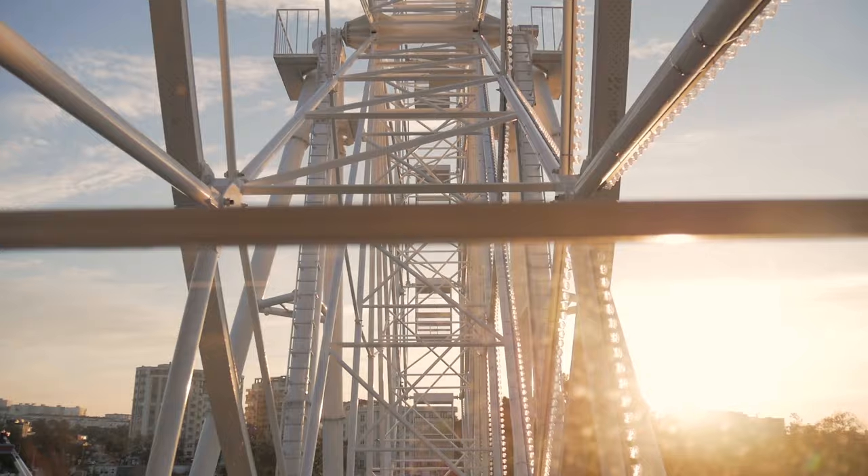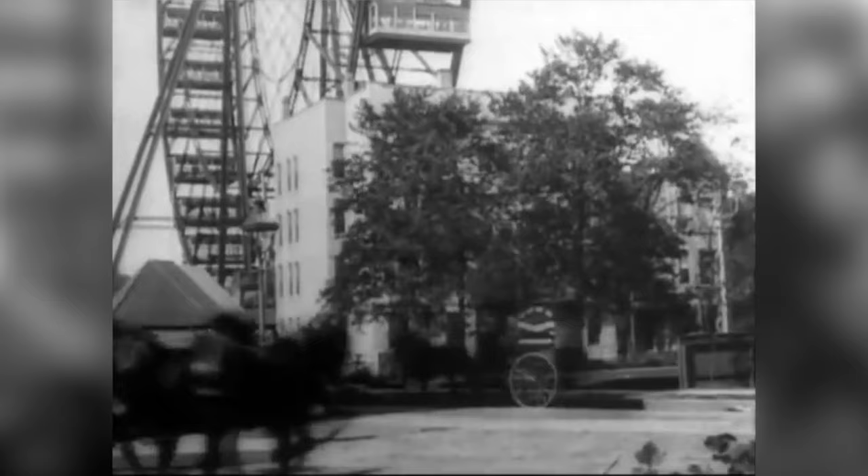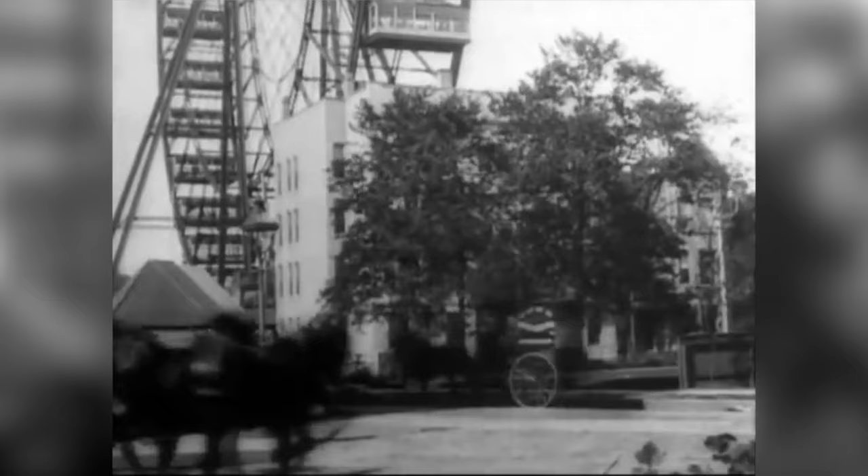We just brushed the surface of the history of the Ferris wheel, so be sure to check out the link in our description to learn more. Please take a moment to like this video and subscribe to learn about the inventions, foods, and more that came from World's Fairs. Thanks for watching.